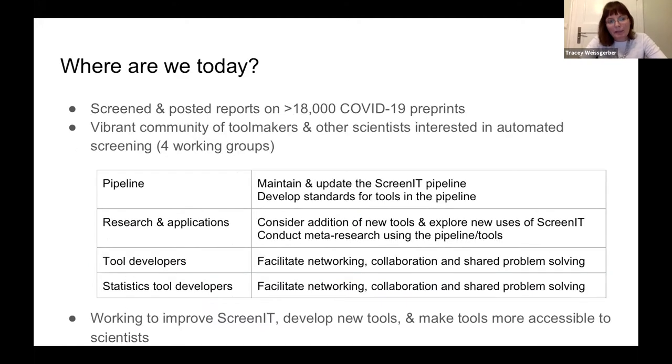Today we've screened and posted reports on more than 18,000 COVID-19 preprints. We have a vibrant community of tool makers and scientists interested in automated screening, divided into four main working groups: the pipeline group maintains and updates the pipeline; the research and applications group explores new uses for meta-research studies; and the tool developers and statistics tool developers communities facilitate networking, collaboration, and shared problem solving. Together we're working to improve the pipeline, develop new tools, and make them more accessible.